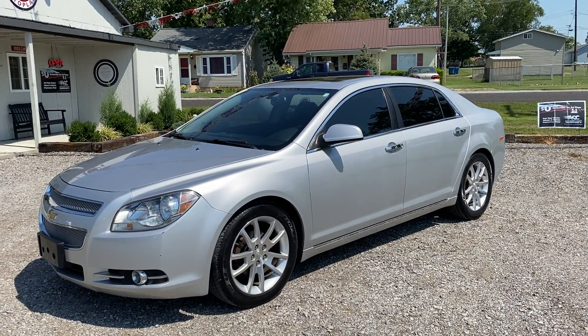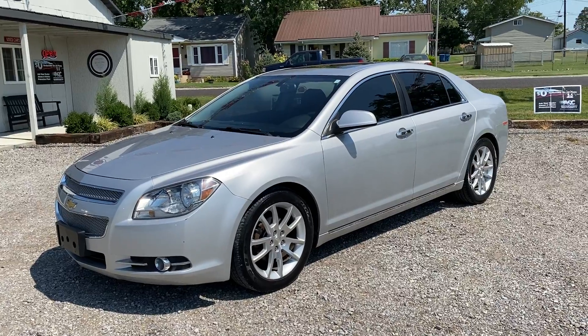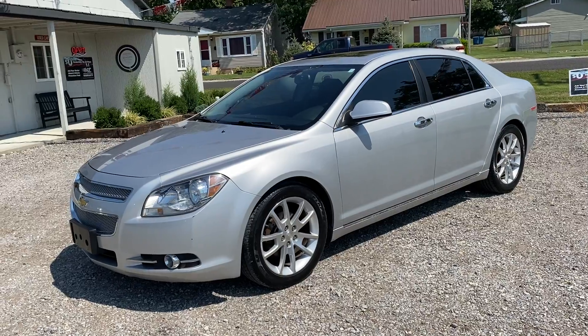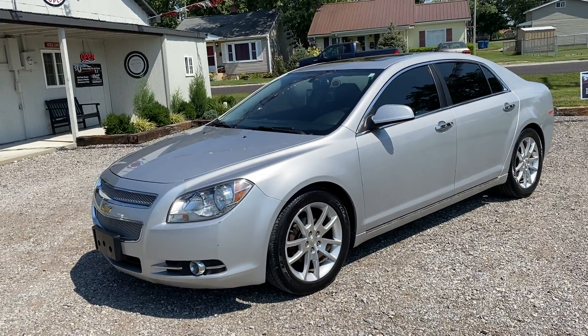Today we got a 2012 Chevrolet Malibu LTZ. This has got a 2.4 liter 4-cylinder, 97,000 miles on this thing. It is a clean Carfax. I've driven this thing quite a bit. It has no issues. It's a very nice car, drives out great.